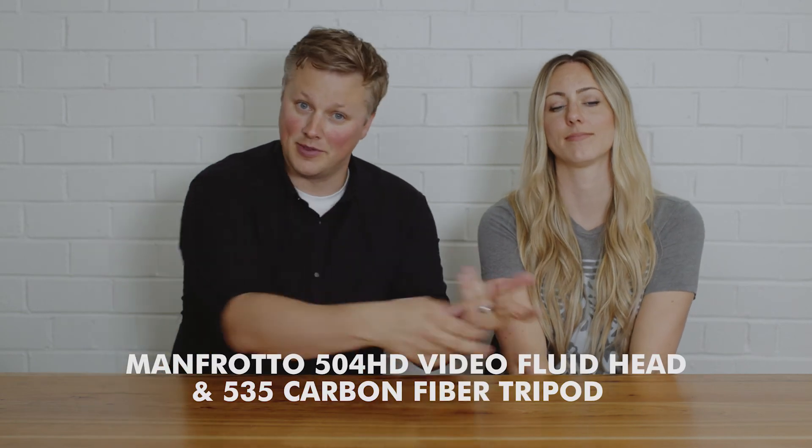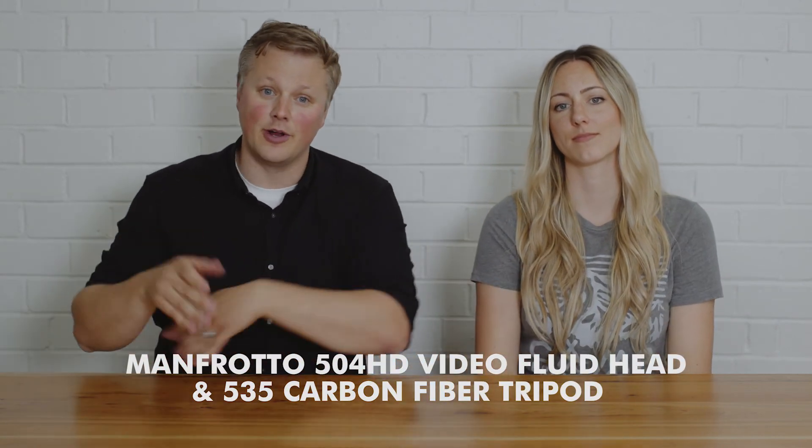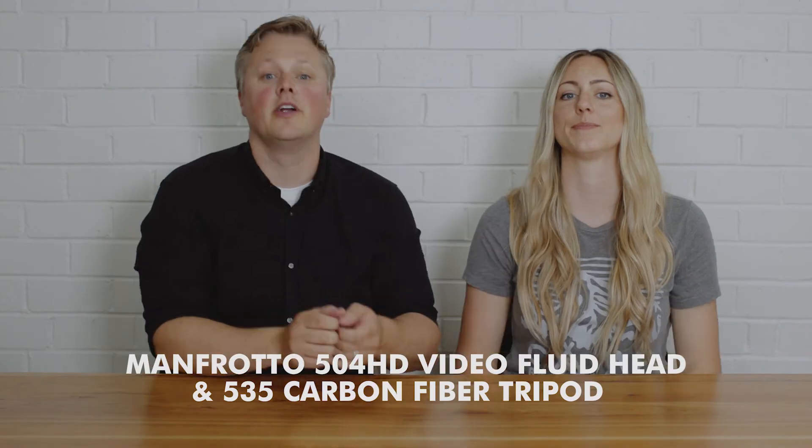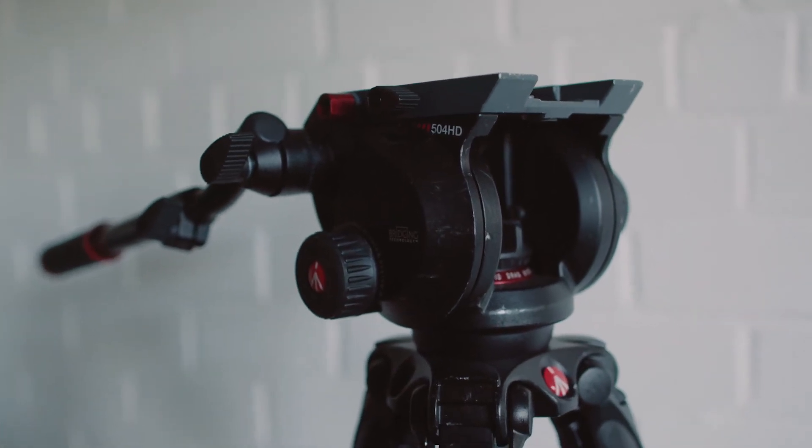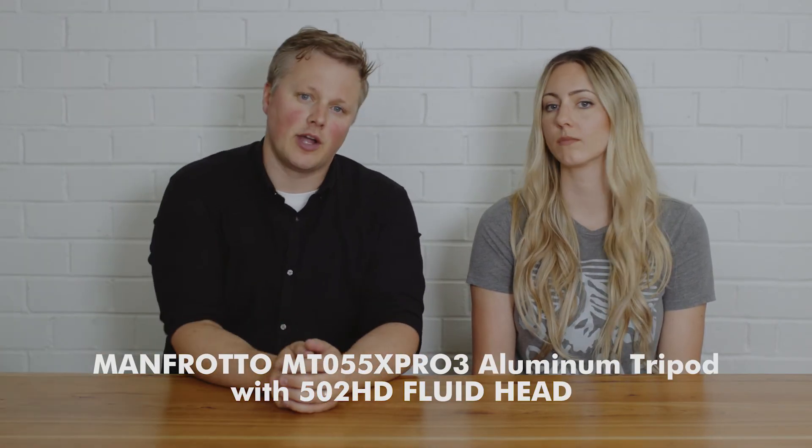For tripods we're using our primary tripod right now — I'll put the model up on screen — it's a Manfrotto carbon fiber tripod. Perfect for speeches. We have two tripods: we shoot speeches on tripods most of the time, with one angle on the speech giver, one angle on the bride and groom reacting, and that camera will also pan around to guests reacting. Tripods are kind of boring to talk about — they hold the camera steady — but they're necessary.